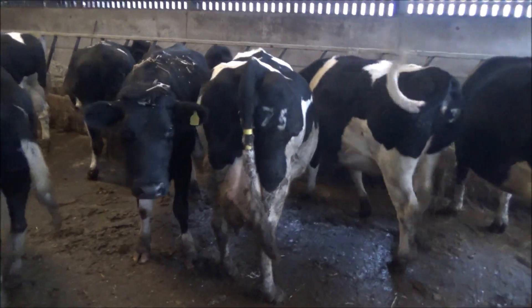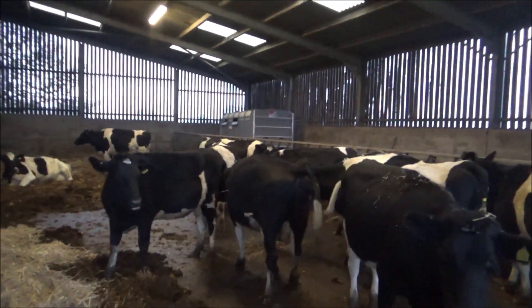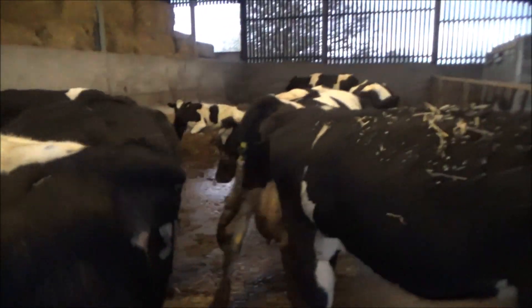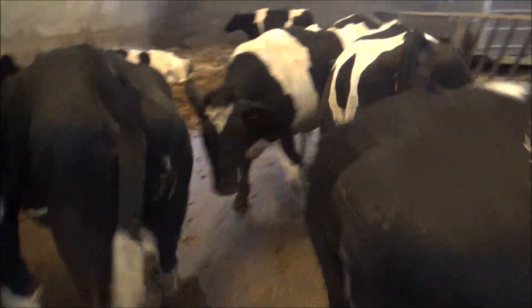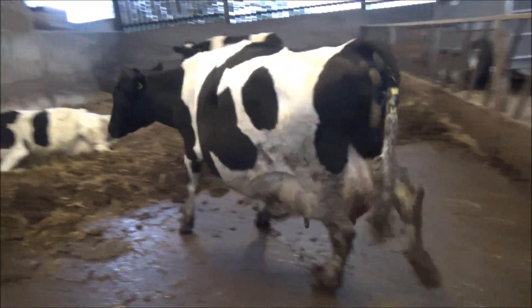Anyway, number 75 still hasn't calved, but she's bagged up a bit. She was due on the 19th of December — I'm pretty sure she's held to another service. Look at her, she's definitely bagging up and she's got a bit of slime out the back. She's going to calve soon.